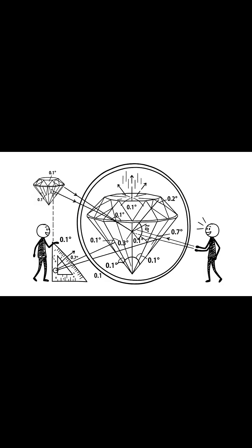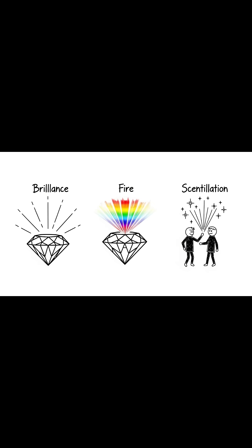to ensure light entering the top is internally reflected and sent back out. A perfect cut maximizes three qualities: brilliance, reflected white light; fire, rainbow dispersion; and scintillation, flashes of light when it moves.